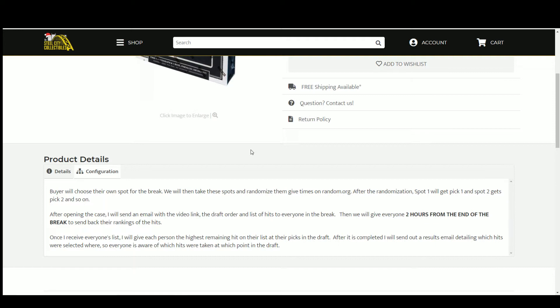Once that's over, I send out a results email detailing which hits went where. A little new thing I added — I also put in parentheses after the pick where the person that selected that card had it ranked on their list. You'd be surprised. The last time we did a basketball break, the card that went number eight was number three on that person's list. So you never know what you're going to get in the drafts. That's why they're so much fun.